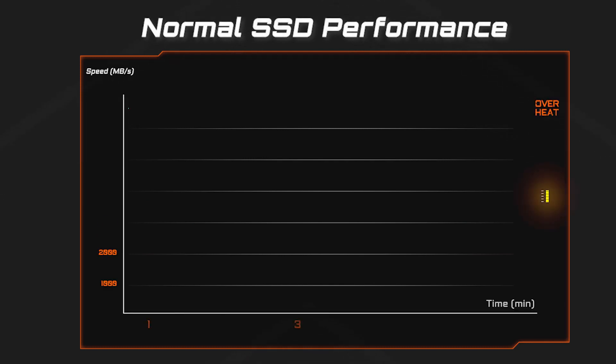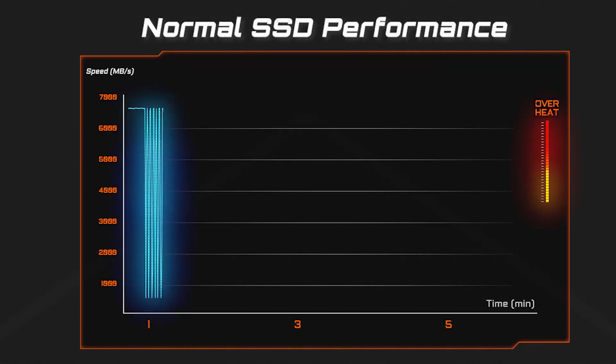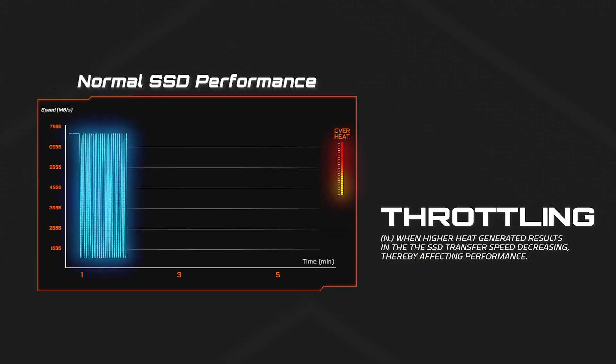However, the SSD will get hot under long periods of use and eventually the access speed will get lower. This is called throttling.